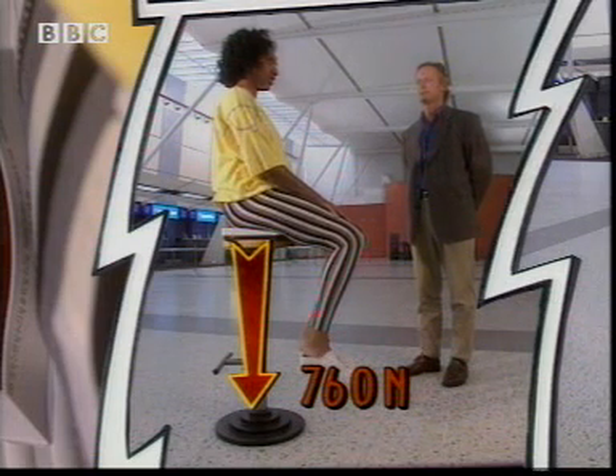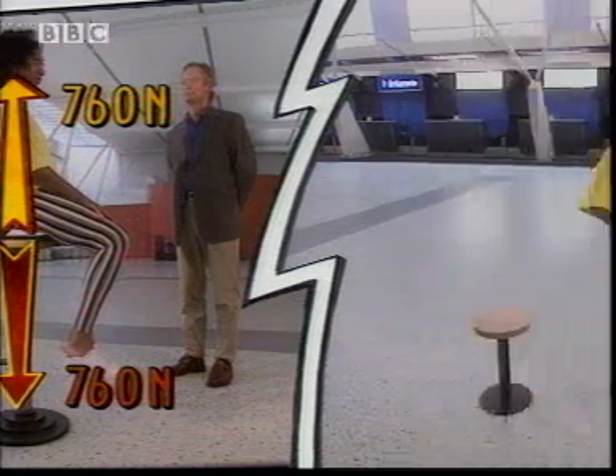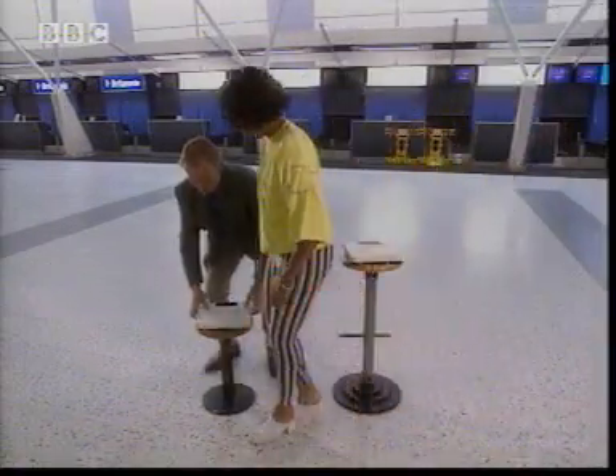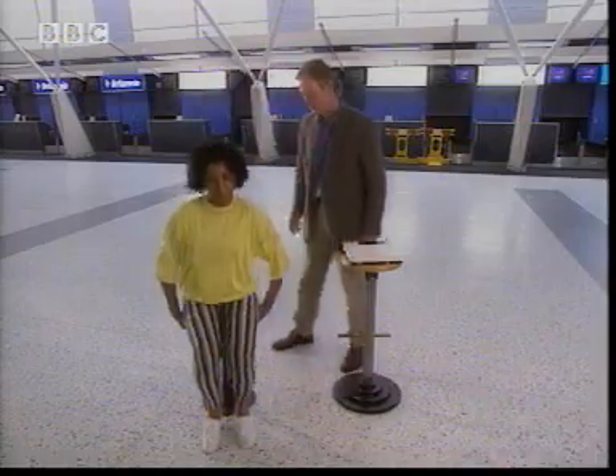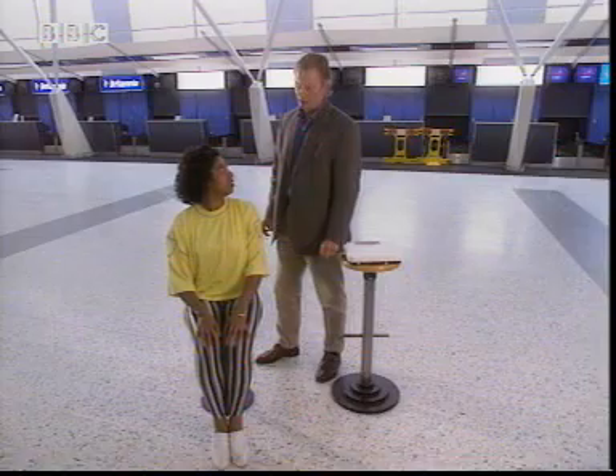I'm at rest, so there's an equal force of 760 newtons pushing up on my bottom. If you jump off, we'll go to this lower stool and repeat the same thing. The scales are now showing a reading of 50 kilograms — 500 newtons.